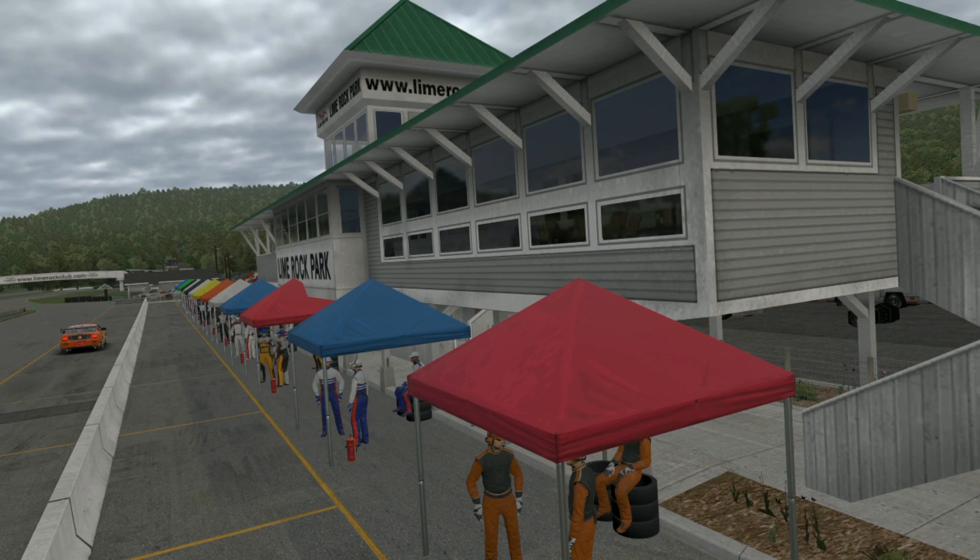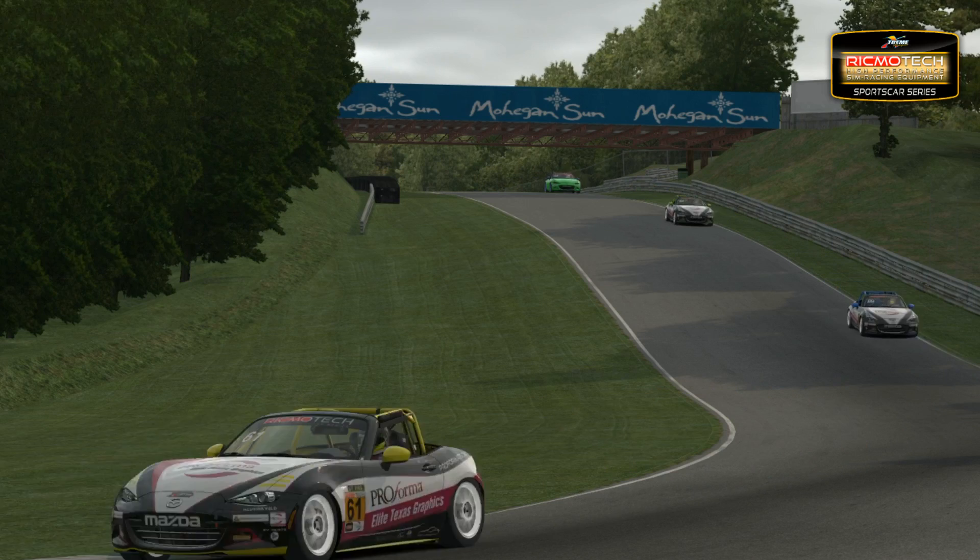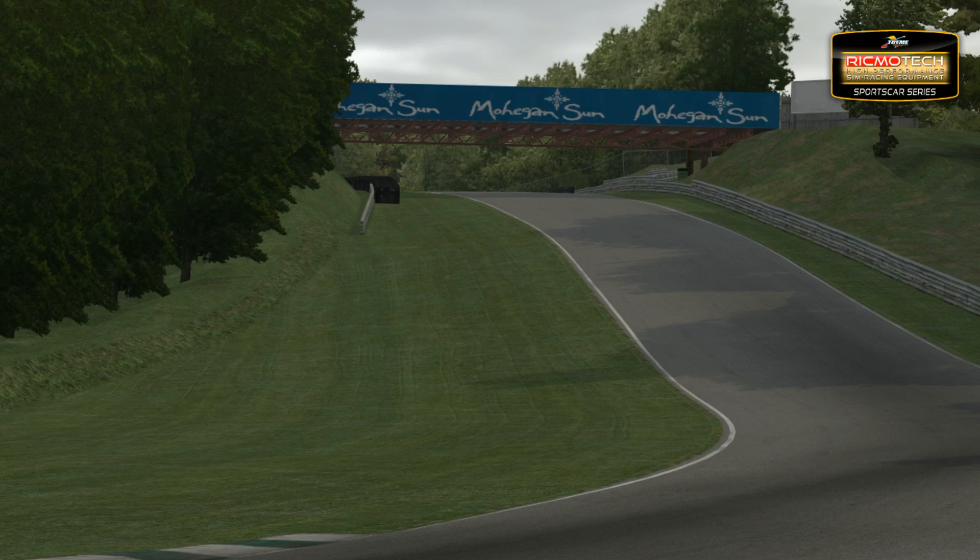Before we head to qualifying, let's take a look at a quick track guide around Lime Rock Park, ahead of this round number three from the Tech Sports Car Series, presented by Performer Elite Texas Graphics.